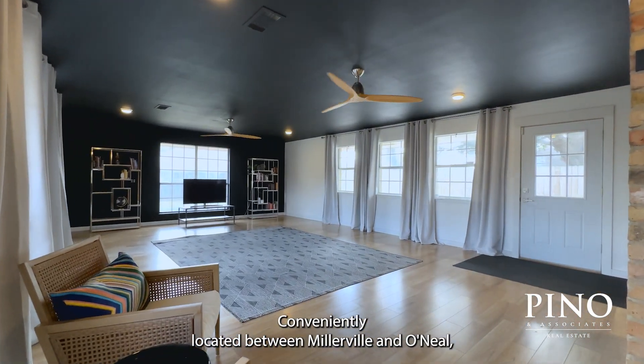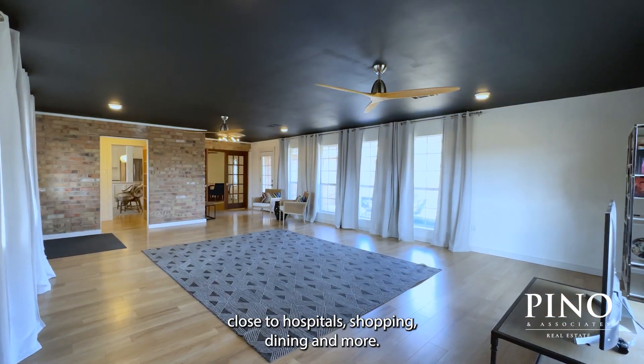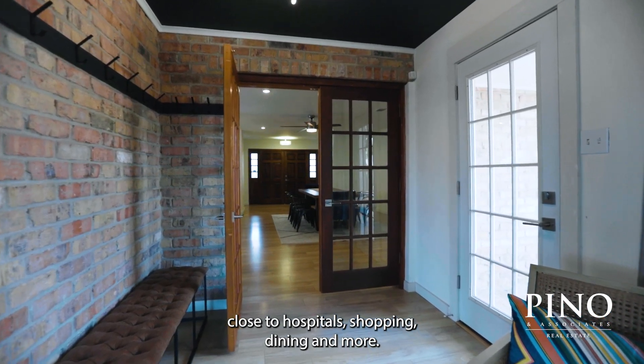Conveniently located between Millerville and O'Neill, close to hospitals, shopping, dining, and more.